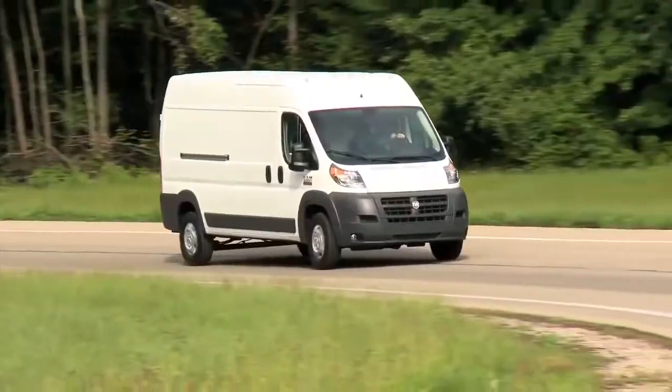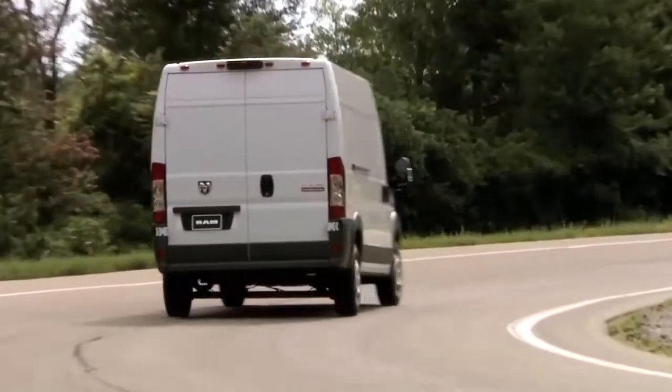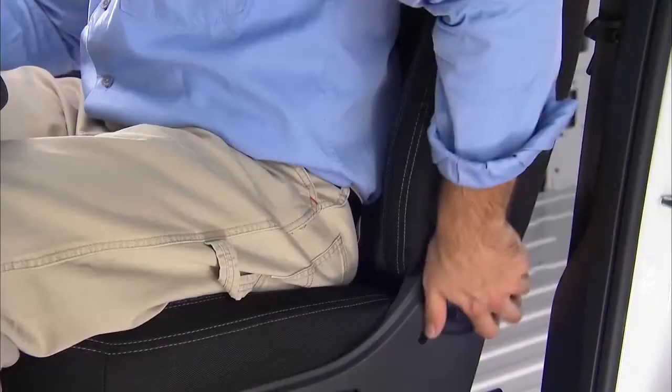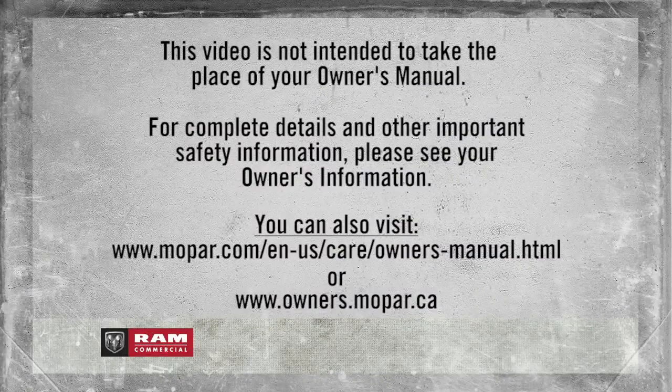Please keep in mind, some of these features may not be equipped on your particular vehicle. These videos provide an overview of vehicle systems and operation. For a complete explanation of these features, and to learn more about functions not covered by these videos, please see your owner's information.